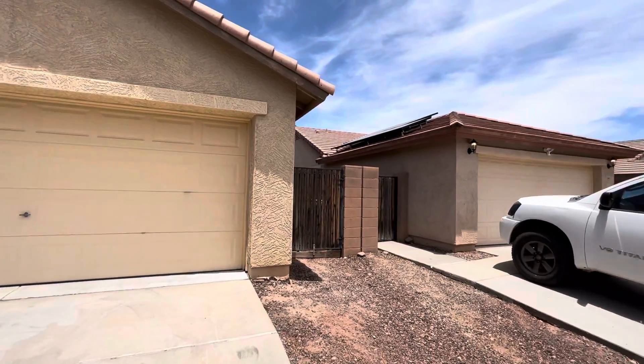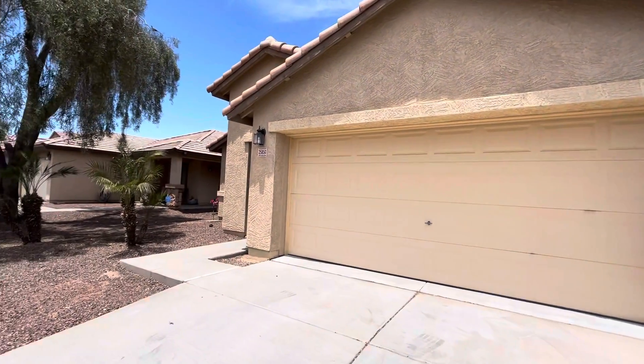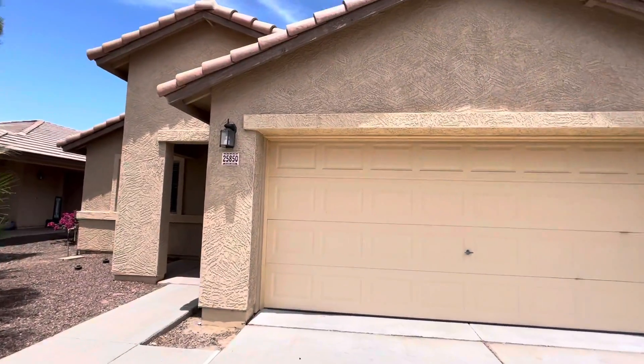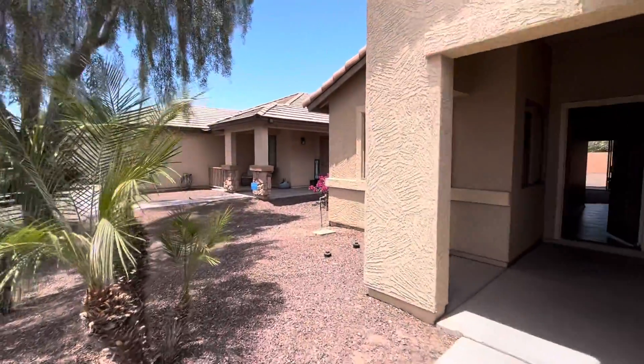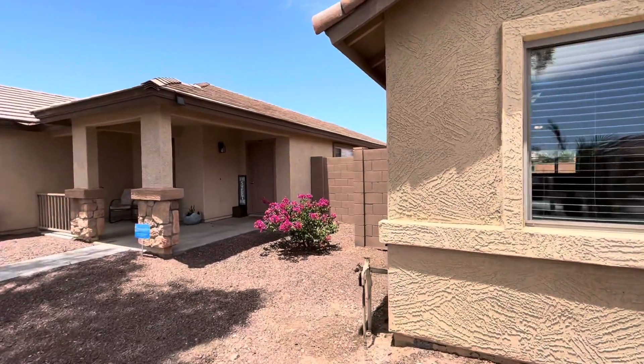If you enjoy this type of content, we shoot one to two of these videos a day each and every day and we'd love for you to not miss a video, so hit that subscribe button. And if you need help buying or selling real estate here in Arizona, let us know. Our contact information is down in the description. We would love to help you out.